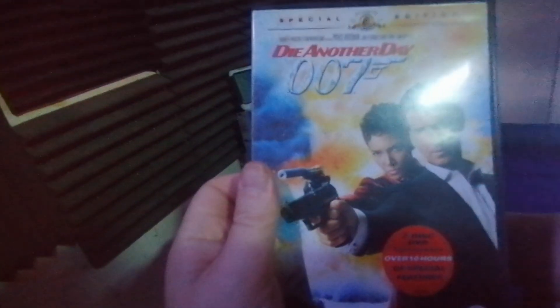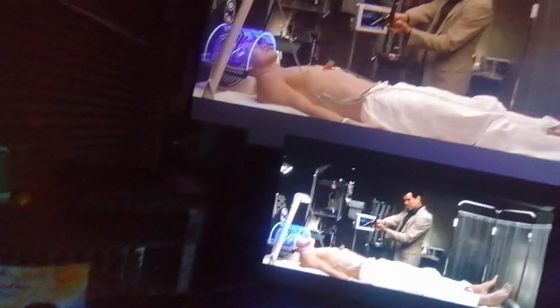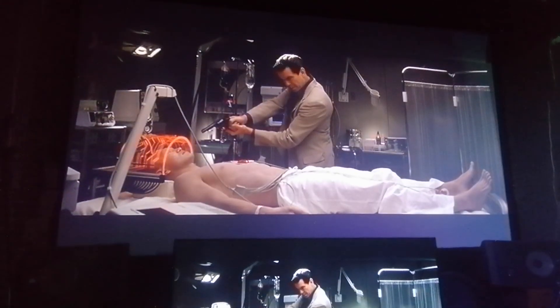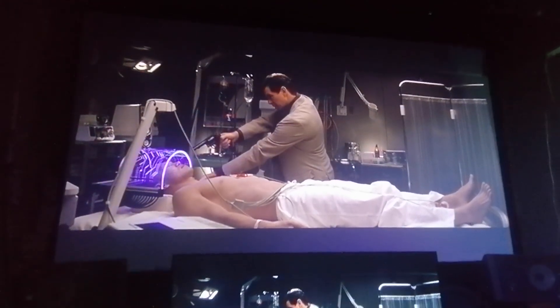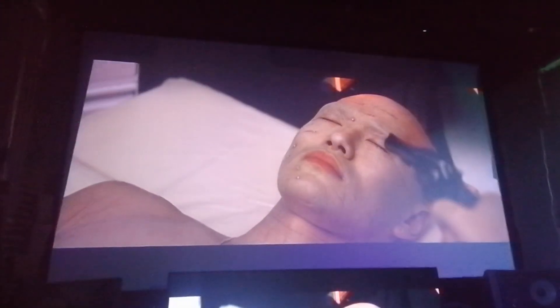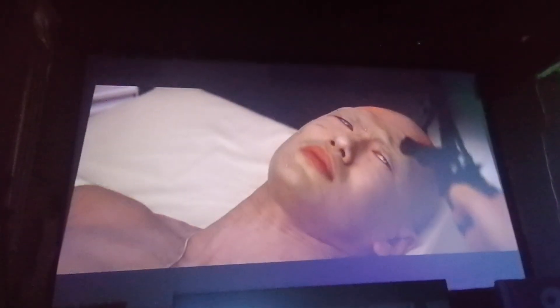My name is Thomas Schiller. I want to open a number of doors. I live in Hamburg. My parents died when I was a child. My name is Thomas Schiller. I want to open a letter. My home is... I got your attention.